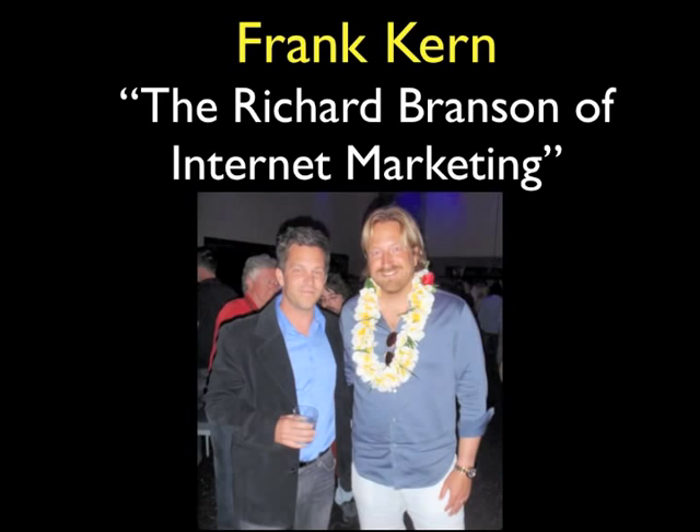So let's get started. Here's a photo with me and Frank Kern at one of his events. For those of you who don't know who Frank Kern is, he is — I like to say — the Richard Branson of internet marketing.